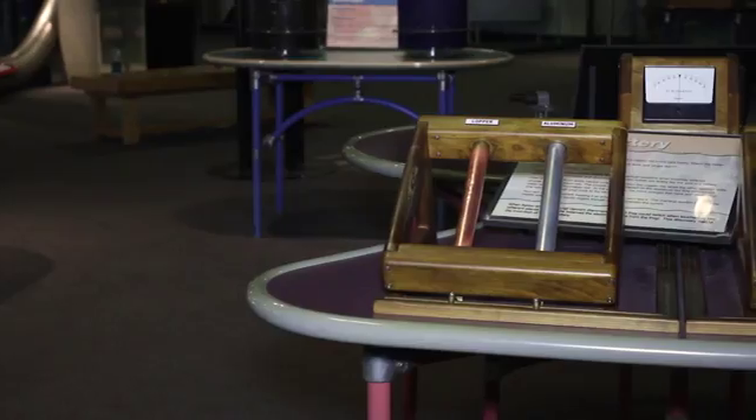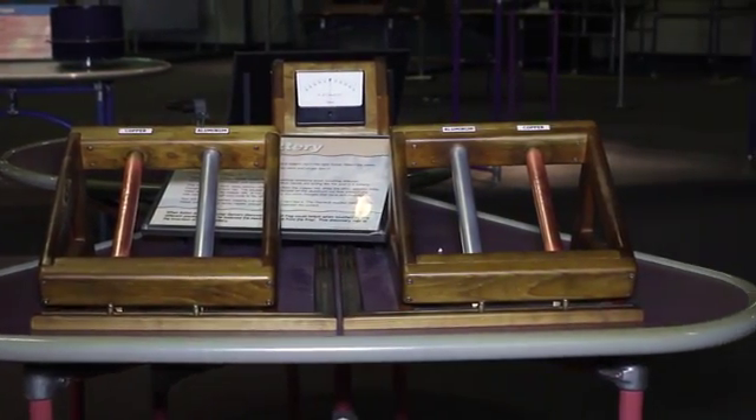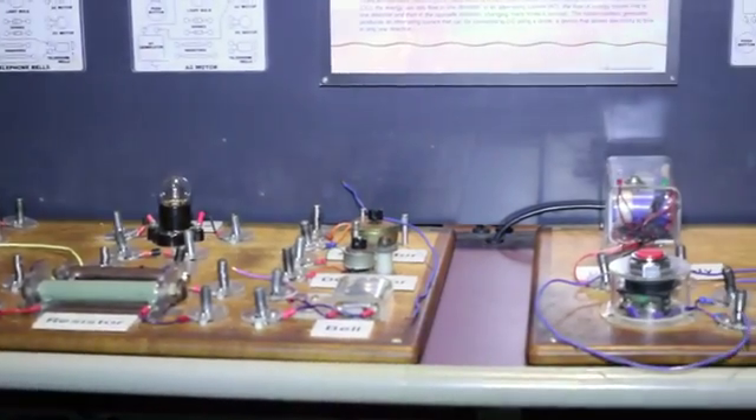Generators create electricity that rapidly flows back and forth. We have many types of generators to experiment with here at Great Lakes Science Center, including our pedal generator and our breadboard circuits. I hope you enjoyed learning about our hand battery.